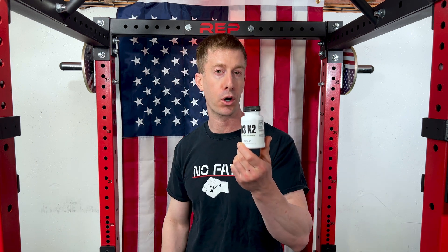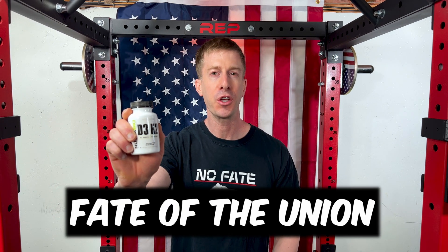As far as cost, if you go over to nutrabio.com and use my code, you can get this for 42 cents per serving.